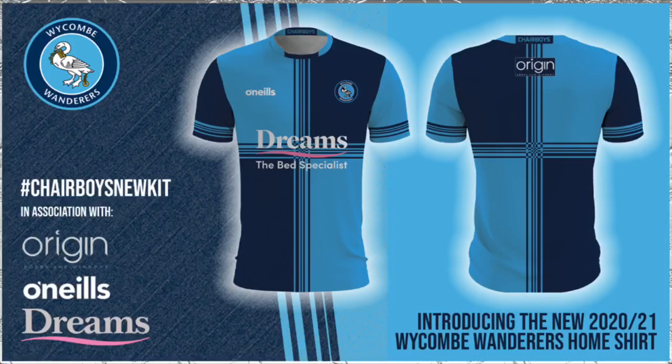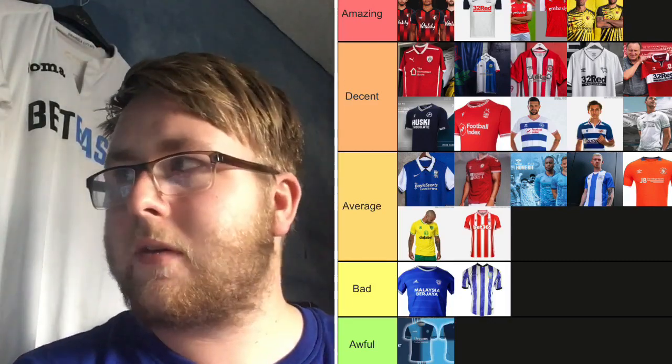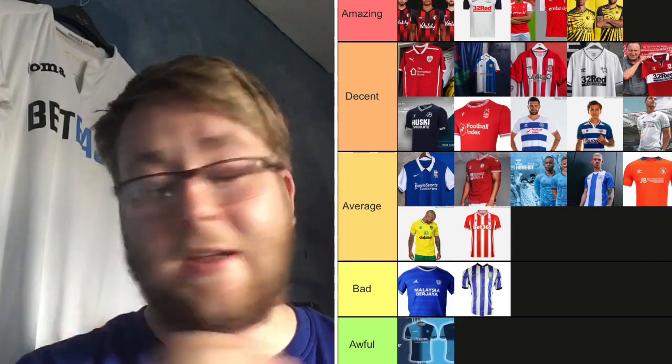Wycombe Wanderers — this kit makes me sleepy. They're sponsored by a bedding company called Dreams — and the kit is very boring. There's a little pink line — I don't know where that came from — and 'The Bed Specialists' sponsor just looks horrendous. Sorry Wycombe fans, you've come up to the Championship, but with a kit like that it's Awful. It looks like a cross. Wycombe badge: nothing. Sponsor: awful. Just get rid of it.